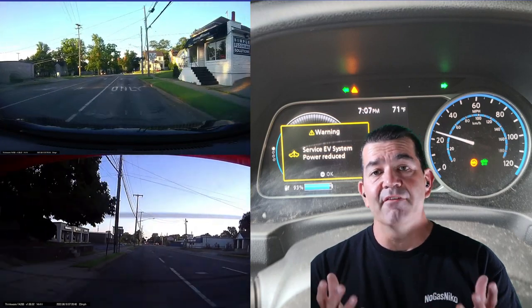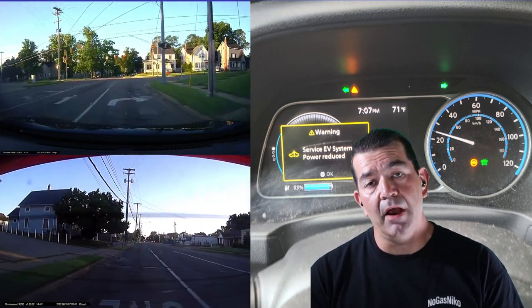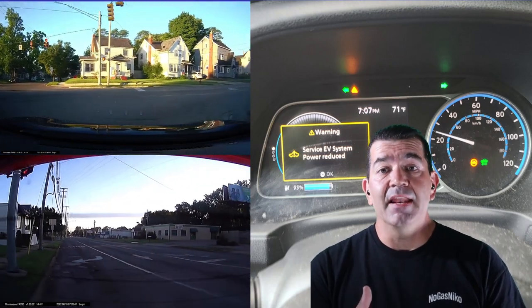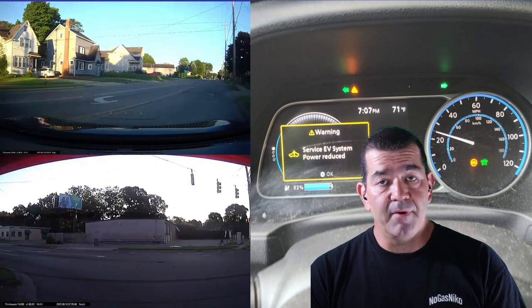I could never go above 25 miles an hour. I had to go to a bake sale for my daughter, so I had an obligation — I had to get there. I drove there at 25 miles an hour and had to get back home at 25 miles an hour.